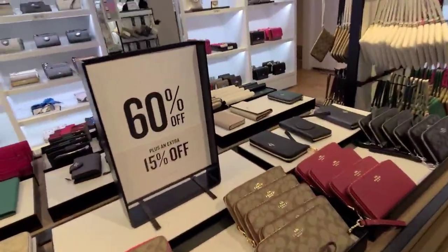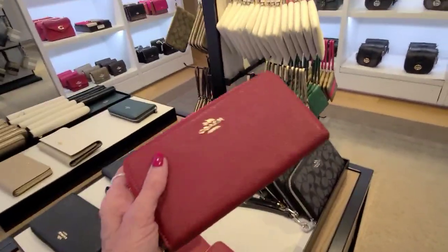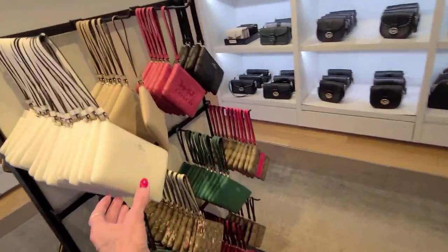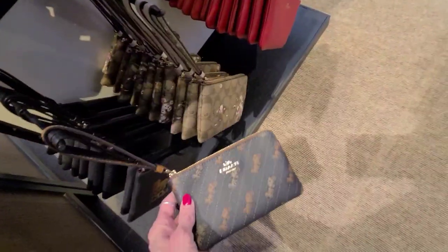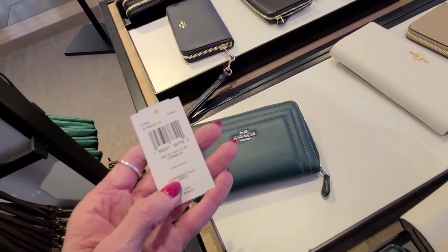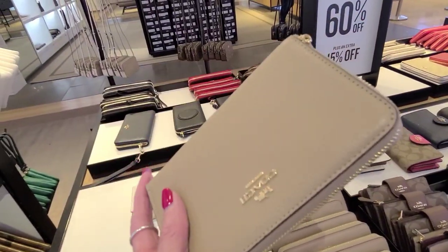And on the wallets here, we've got an extra 15% off — 60% plus an extra 15. And the wristlets are all $29. And I see one horse and carriage in this style. This is really interesting, isn't it? And this here is $228. And these are 60% plus an extra 15% off. Very nice pebbled leather, so soft.